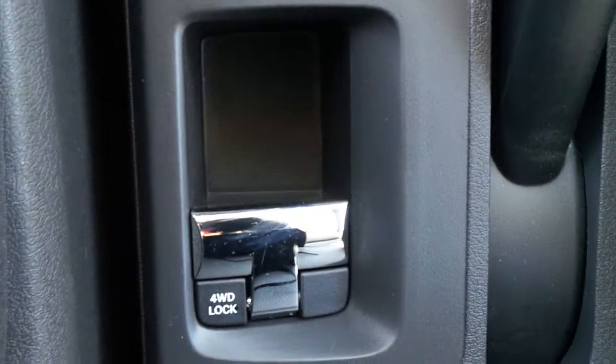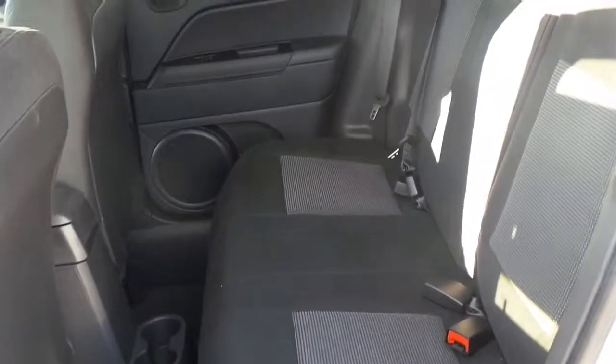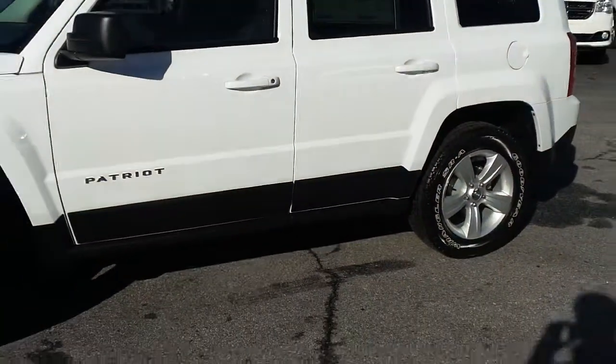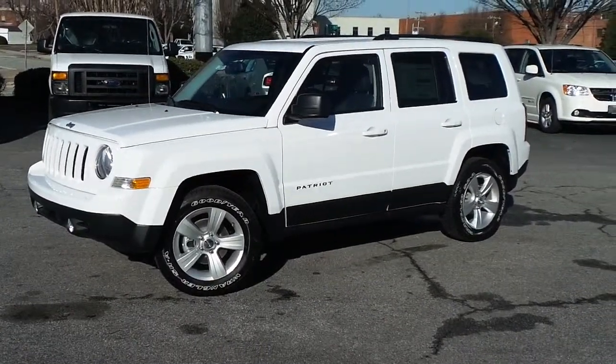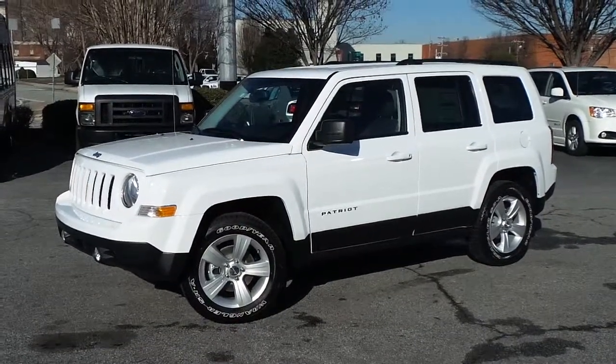Four wheel drive switch. Plenty of rear second row space. This is the all new 2014 Jeep Patriot Sport 4x4 here at Ilderton Dodge Chrysler Jeep, High Point, North Carolina.